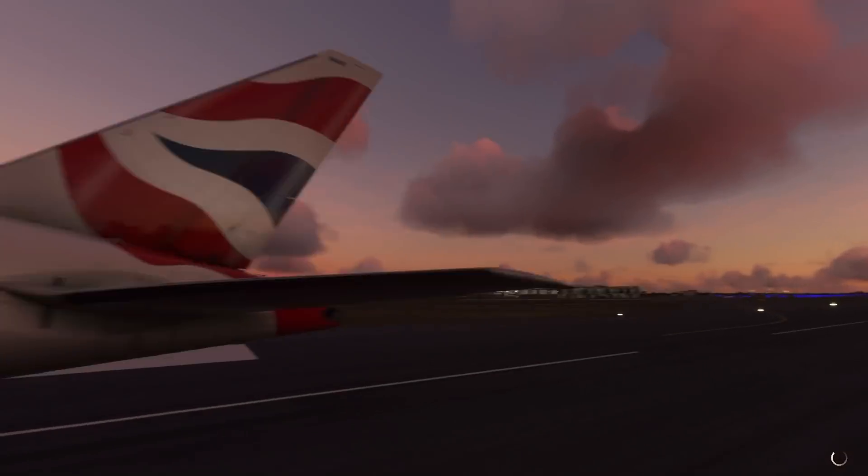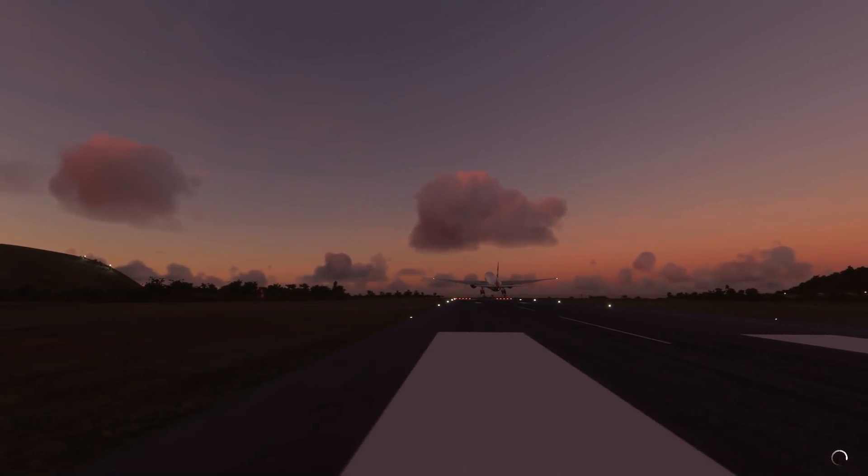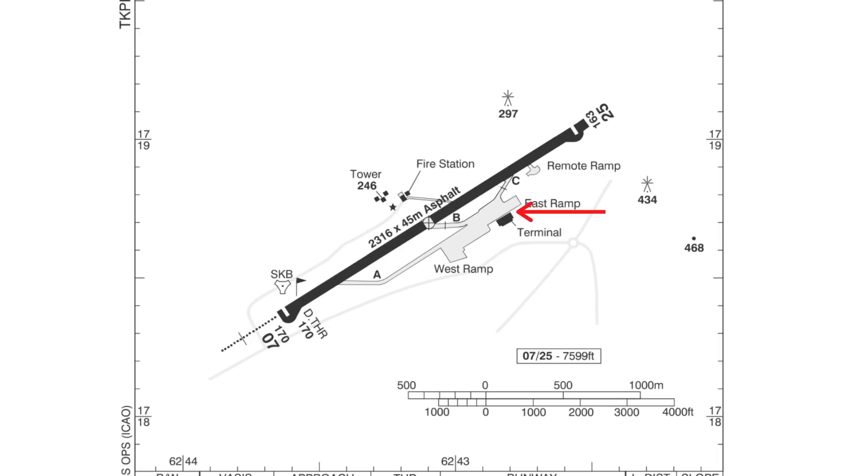To understand how this happened, we need to look at the charts the pilots were using — it'll give us a bird's-eye view of what happened. The first page gives an overview of the airport. Here you can see the old apron and the terminal, which is where they were parked. An apron is where planes are parked. You can also see a new apron far away from the terminal, and then taxiways alpha, bravo, and charlie, and the runway itself.